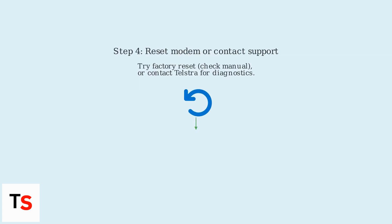If these steps don't work, you can try resetting your modem to factory settings — refer to your modem's manual for instructions — or contact Telstra support for further assistance and remote diagnostics.